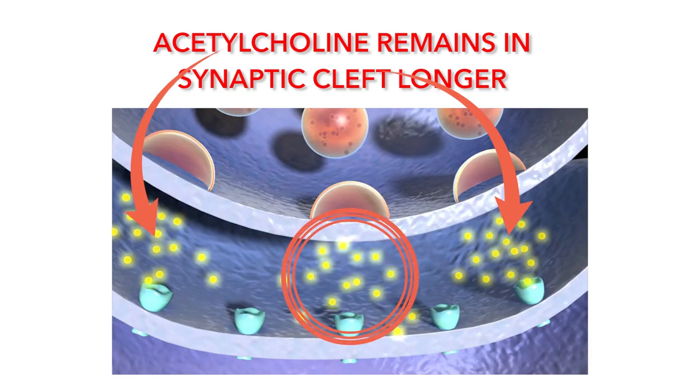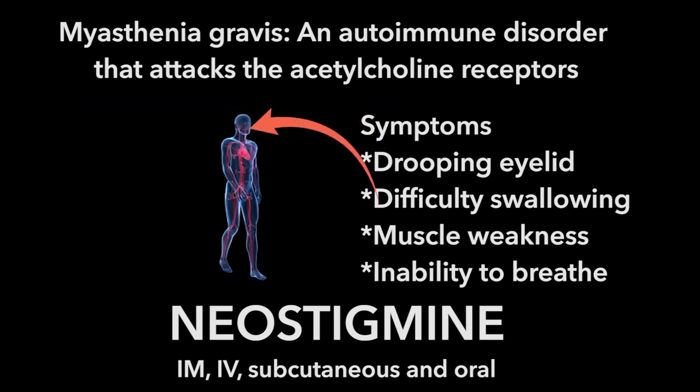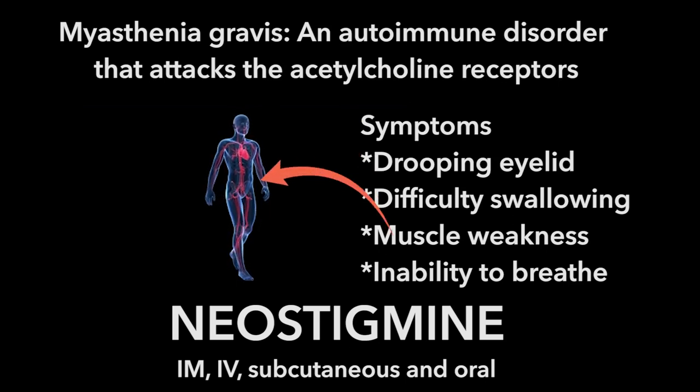Neostigmine is the indirect acting cholinergic agent that does not cross the blood-brain barrier very well. It is potentially useful where more acetylcholine is necessary at the neuromuscular junction. Myasthenia gravis is that kind of disorder — it is an autoimmune disorder where the person's own immune system attacks the acetylcholine receptors in the neuromuscular junction.